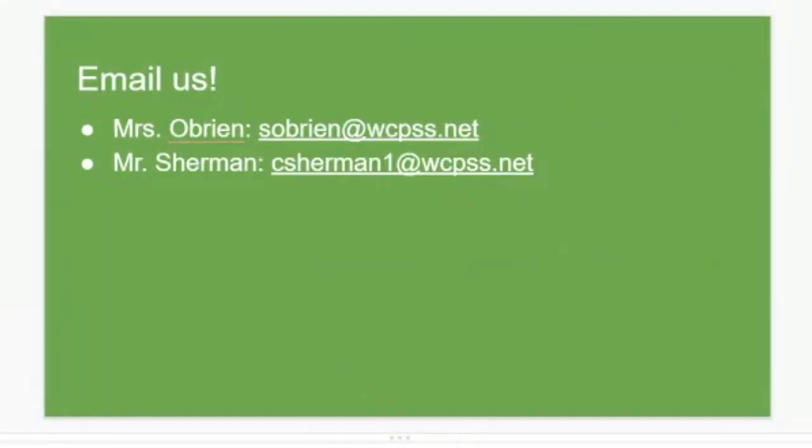Students, know that while you're at home, we are here and you can email us about anything, including tech support for your device or programs, login information, help logging into the databases, and to request books. Please email us and we look forward to hearing from you.